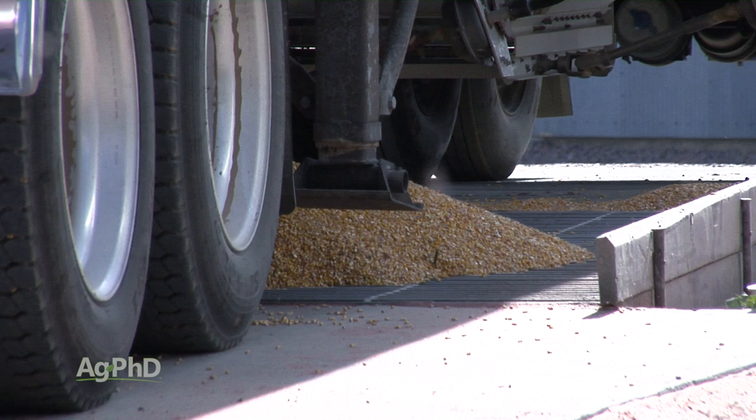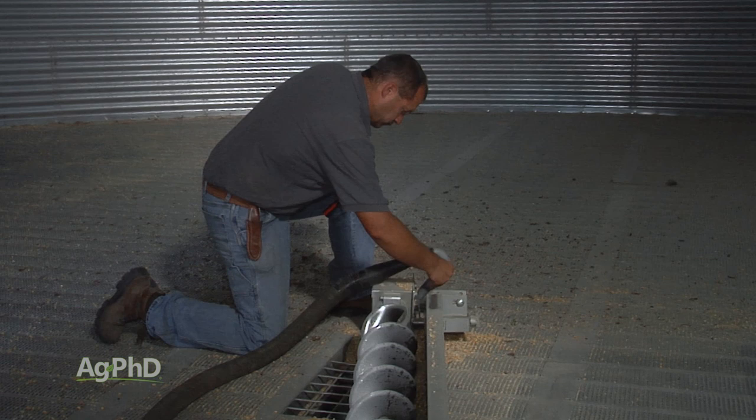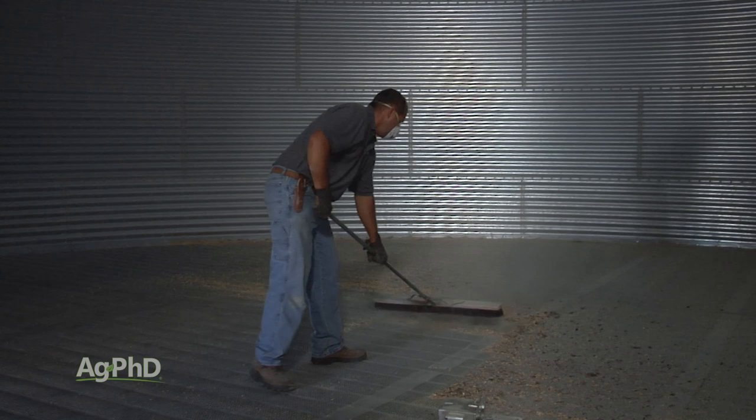The first thing, if a farmer is going to get his grain bins ready for fall or for harvest any time of year, is to clean them out fully. We don't want any dirt in there, we don't want any bugs in there. We want to sweep the bottom of the bin out, sweep the sides of the bin out — we want everything perfectly clean.